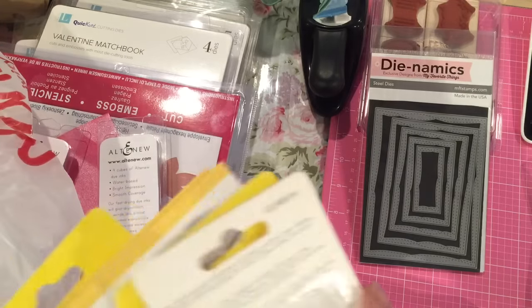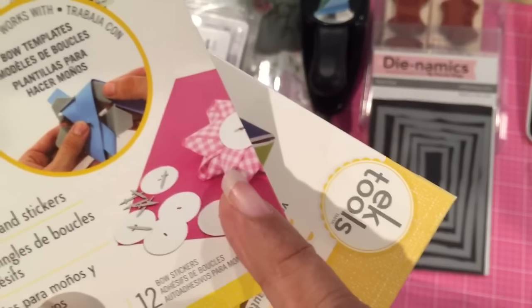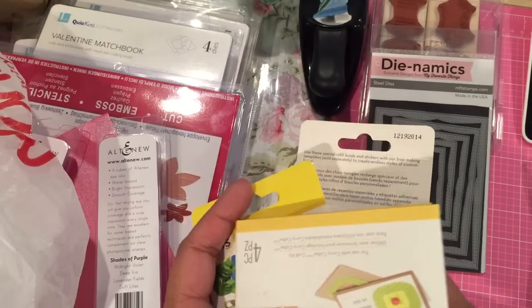So I got these EK Success ribbon refills. These are the rechargers for the thing that makes these types of bows. I have yet to use mine, but it looks like they were clearancing them out, so I was like, okay, I'll pick them up.